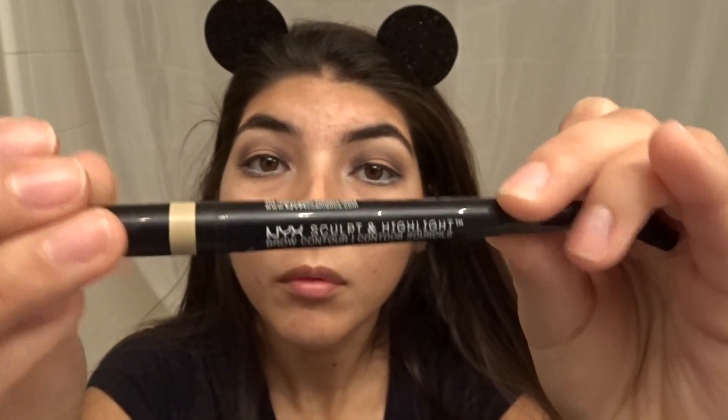I'm going for a really rounded mouse look. I'm taking my Naked palette color and I'm gonna take that highlight to highlight my inner corner and my brow bone.